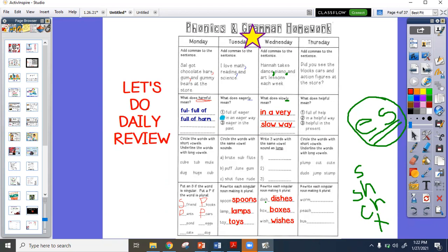Our second box talked about the suffix -ly. The suffix -ly tells us how we do something. Our root word was slow. So I want you to think of something that you do slowly — what's something you do slowly?